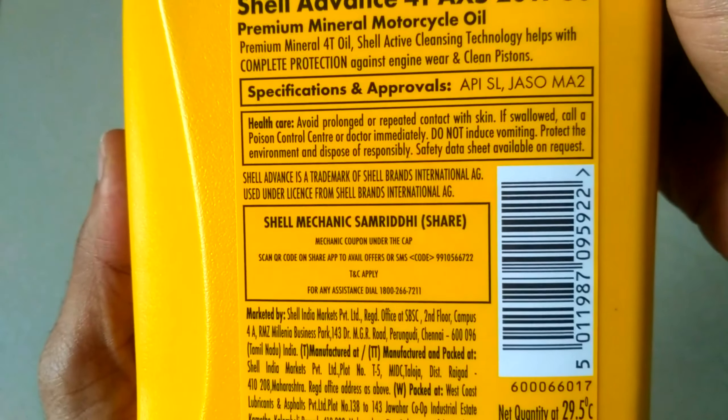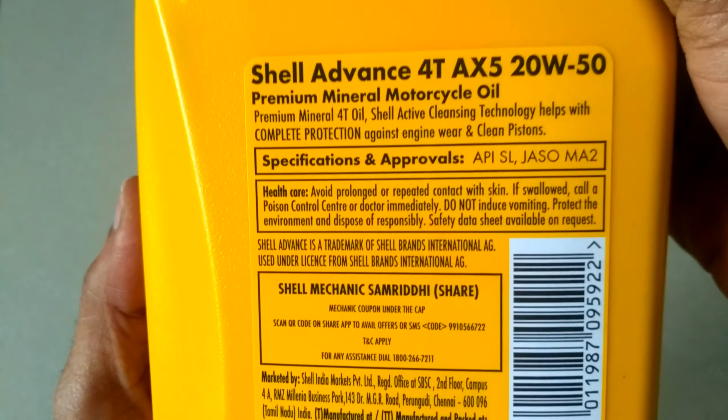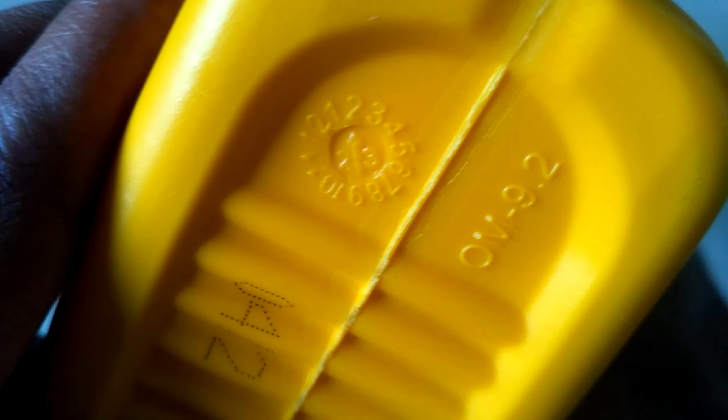If a Shell petrol station is not available in your city, then you can ask your friends or anyone to buy from there and send it to you, because we can't trust online shopping products. At the bottom they have given the MFD month and year.